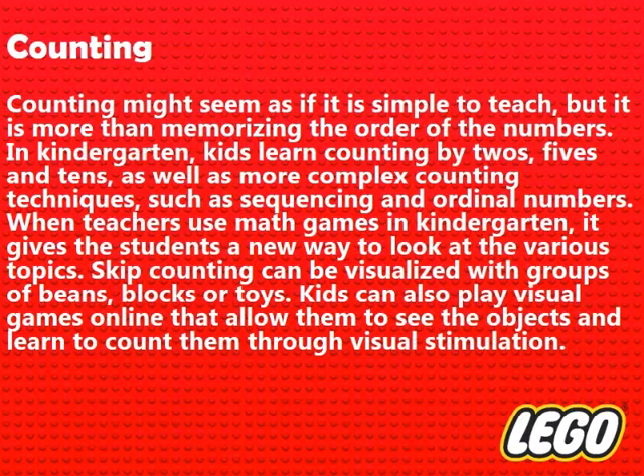Counting might seem as if it is simple to teach, but it is more than memorizing the order of the numbers. In kindergarten, kids learn counting by twos, fives, and tens, as well as more complex counting techniques, such as sequencing and ordinal numbers. When teachers use math games in kindergarten, it gives the students a new way to look at the various topics. Skip counting can be visualized with groups of beans, blocks, or toys. Kids can also play visual games online that allow them to see the objects and learn to count them through visual stimulation.